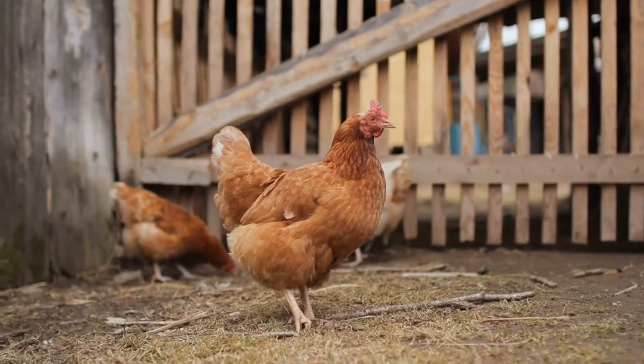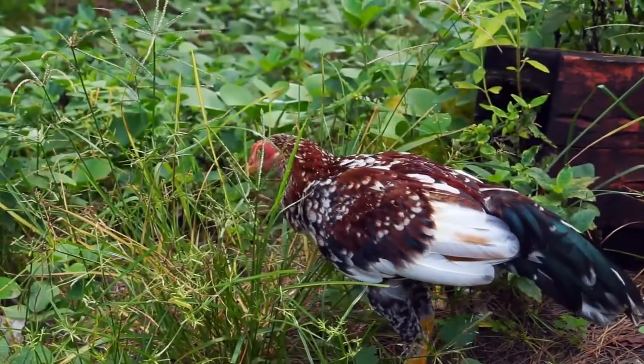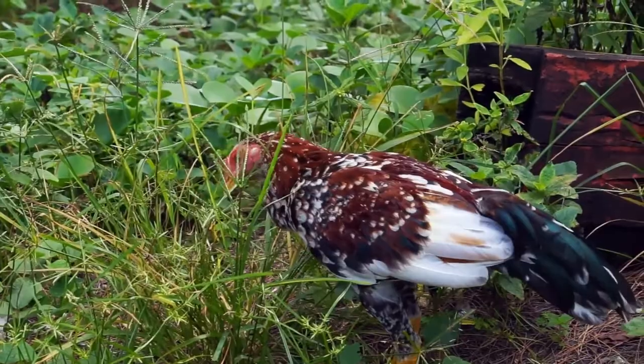On the downside, they are a free chicken dinner for every predator out there, so you'll need to keep them safe and secure to prevent losses.